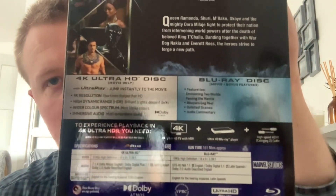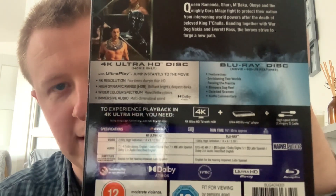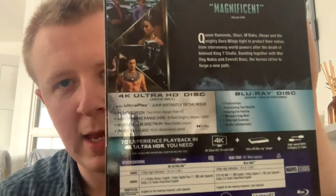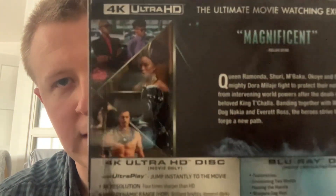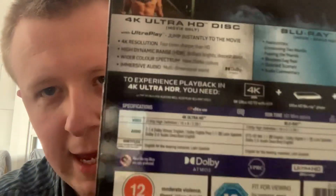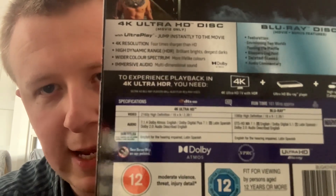The runtime is 161 minutes, so that's two hours and 41 minutes. It's a very long film, a bit longer than Eternals and Infinity War. There are snippets of the film included. It's absolutely beautiful and has a Certificate 12A, which says it contains moderate violence and injury detail.